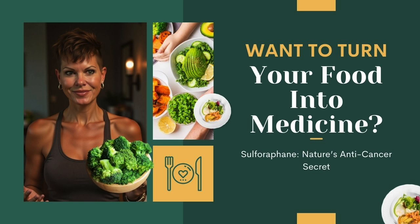That tool is sulforaphane, and today I'm going to show you why it should be part of your everyday life, especially if you're serious about inflammation, detox, and disease prevention.